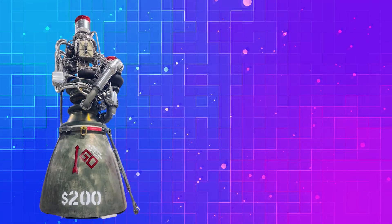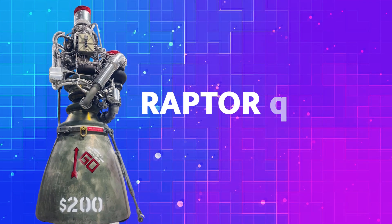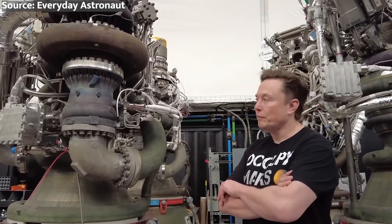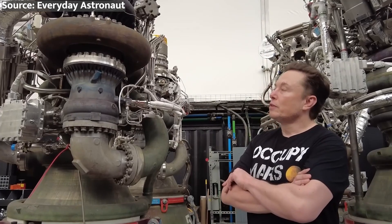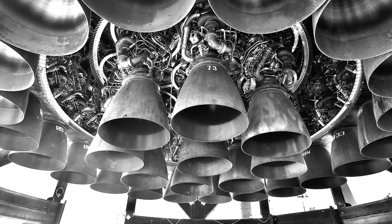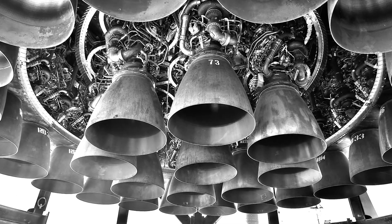Then there are the Raptor engines — the methane-fueled powerhouses that will propel Starship to new heights. These engines are some of the most advanced ever built, but they've also been plagued by technical issues and setbacks. Will they perform as expected during IFT-4, or will they falter and leave Starship stranded in orbit?